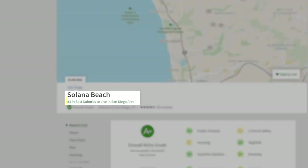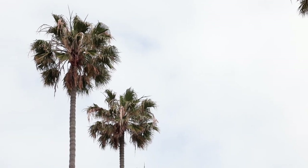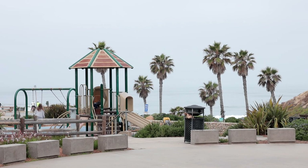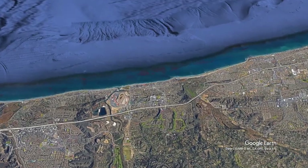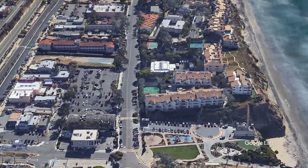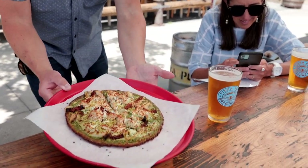Do you want to know what was named the number one suburb in San Diego County by Niche.com? This place right here — Solana Beach. This north county coastal community is located just south of Encinitas, north of Del Mar. It's only about 25 minutes away from downtown San Diego. Today we're going to show you everything you need to know about living here, from the places to visit, the places to eat, how much it costs to live here, and all the pros and cons.